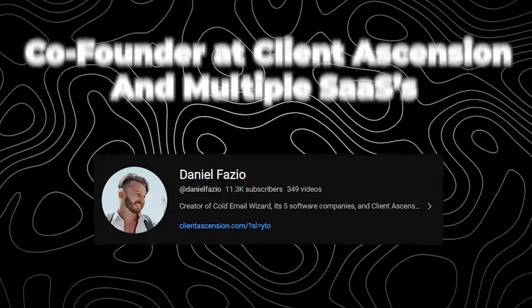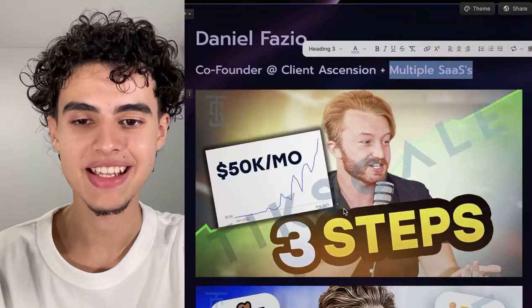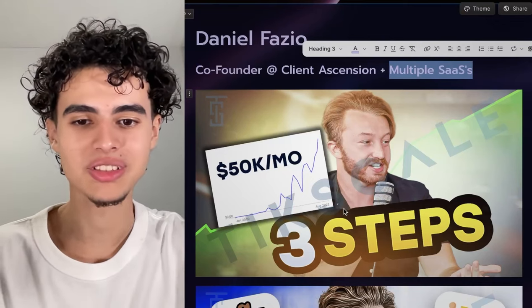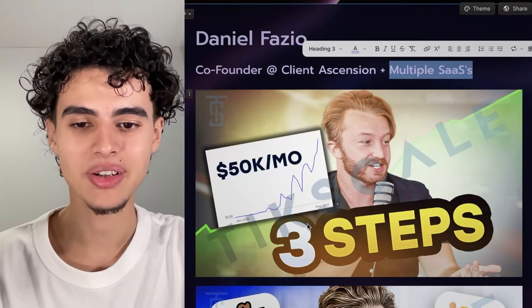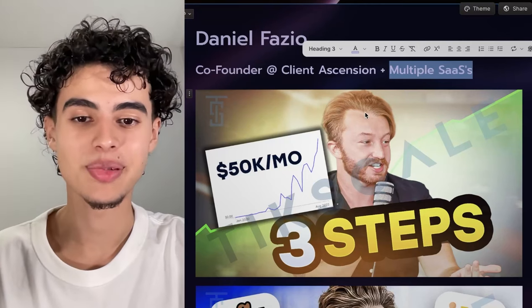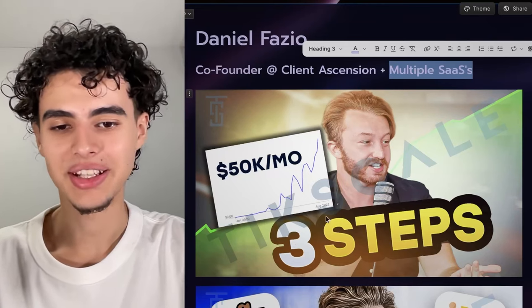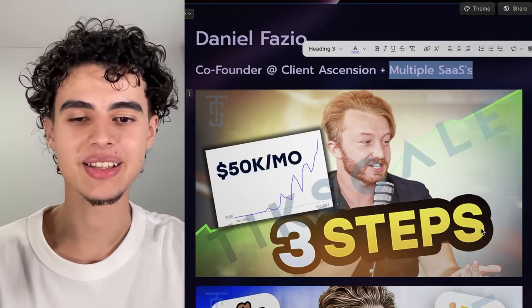Next — Daniel Fazio, co-founder at Kline Ascension and multiple software companies. Here what we did was super smart. We essentially put a whole sentence in the thumbnail by only using one word: 'steps.' So if you look at this you can clearly tell what the title is about — it's three steps to get to 50k a month. The method we use to put this entire sentence into a picture: three is just a number, it's not a word so it doesn't count. You read it left to right — 'three steps' — and you're obviously going to read that first because it's the biggest thing in the thumbnail.